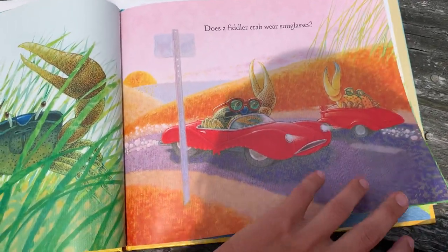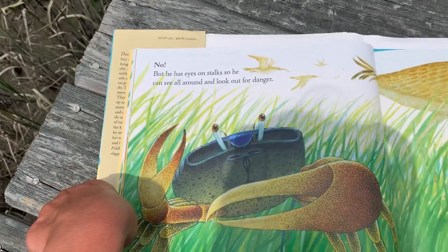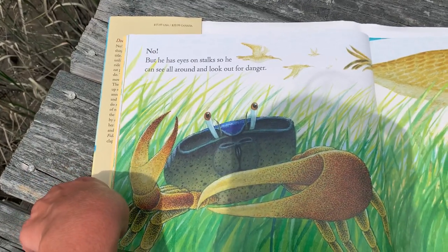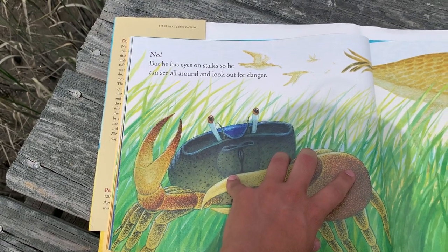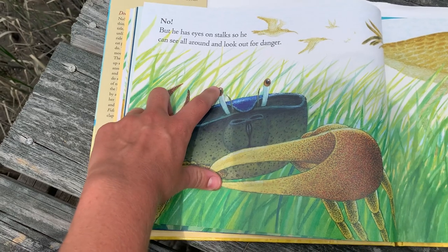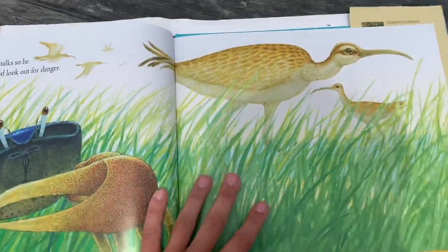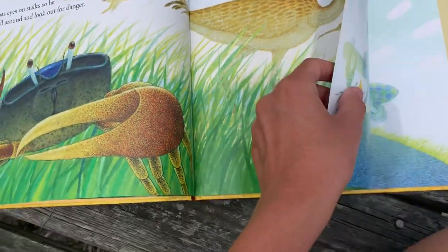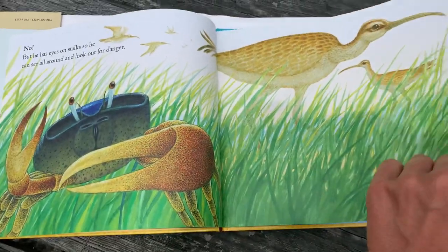Does a Fiddler Crab wear sunglasses? No, but he has eyes on stalks so he can see all around and look out for danger. You can see his little eyeballs on top of the stalks. And those birds in the picture must be trying to eat him — those must be his predators.